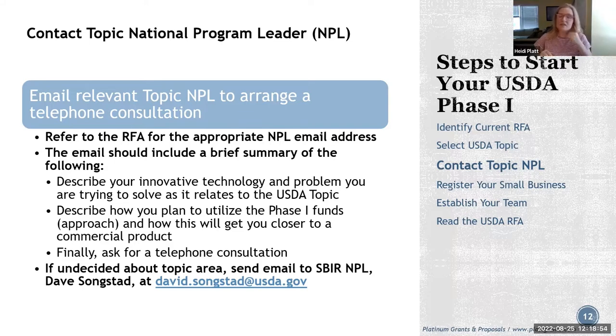Once you send the email, responses often come quickly — one client sent an email and the NPL responded immediately to schedule a 30-minute consult. These consultations average around 20-30 minutes. Use the time to discuss your Phase 1 approach, making sure it makes sense to them, discuss commercialization potential, and ask for any guidance on your proposal. Don't make it a marketing session — they're giving their time, so use it wisely.